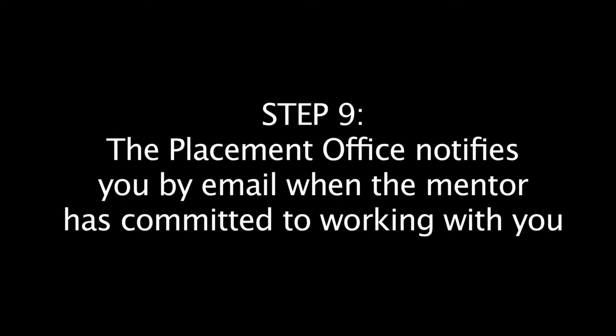Step nine: our office will contact the mentor to confirm the placement. Once he or she commits to working with you, our office will contact you. Step ten: within 24 hours of receiving the confirmation email from our office, contact your mentor to thank them and coordinate the next steps.